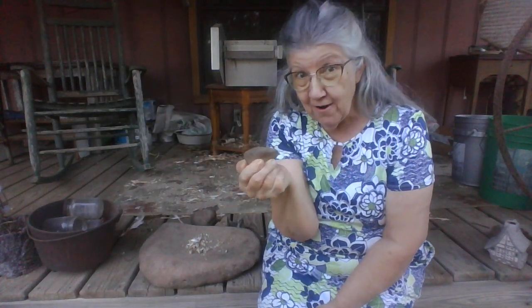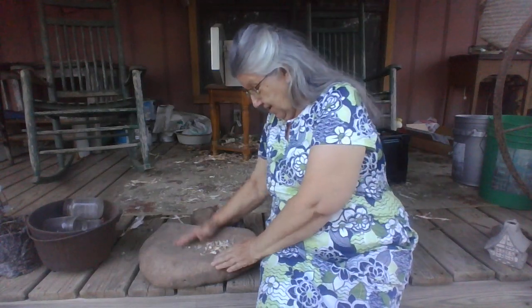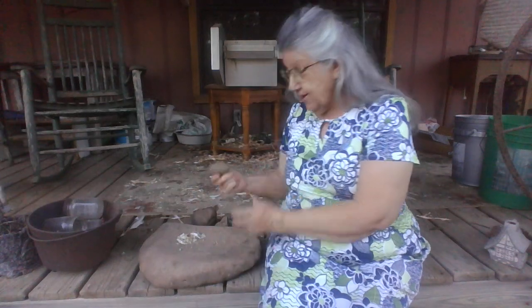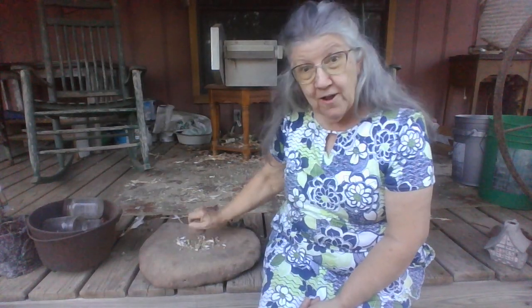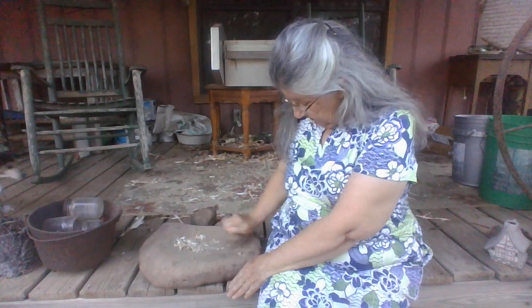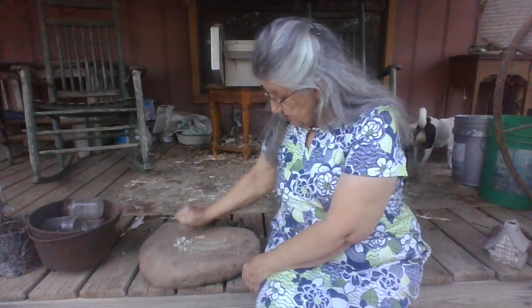Now, this other rock was found here on the farm a few years ago. It's got this scooped out place in it. So I'm going to take this rock and this rock, and there's some peas here that I picked up off the floor from the pea shellers back there. So there's peas - I think this rock was for grinding corn. You could do that and it's scooped out so it's going to stay in there.